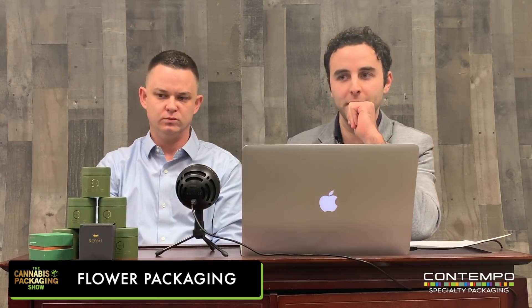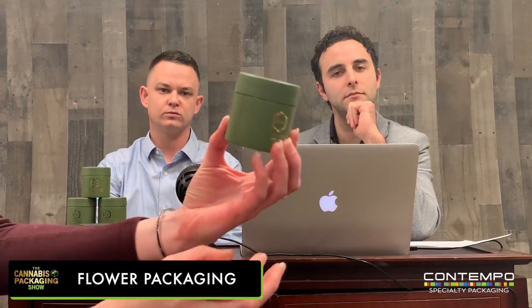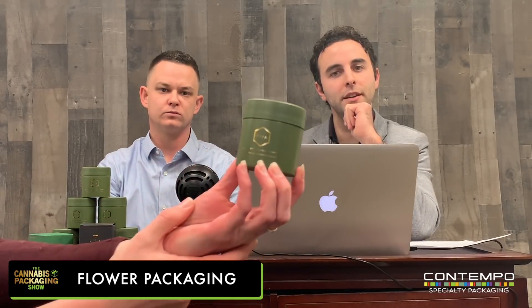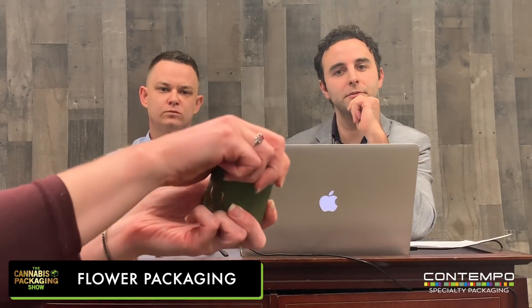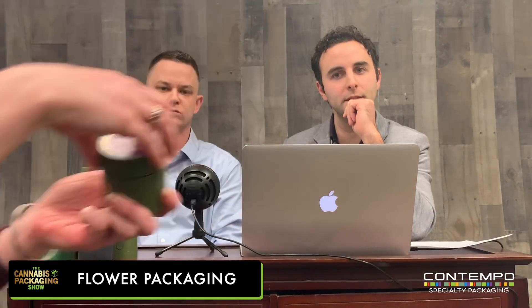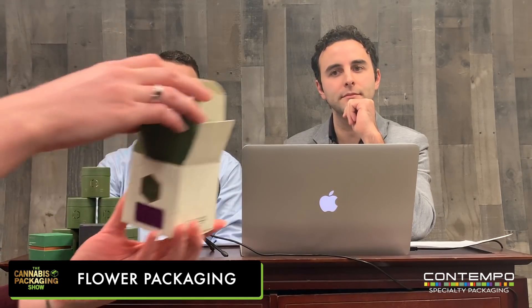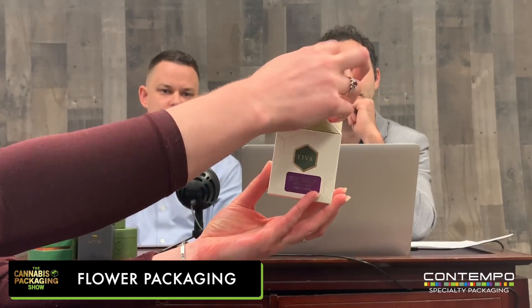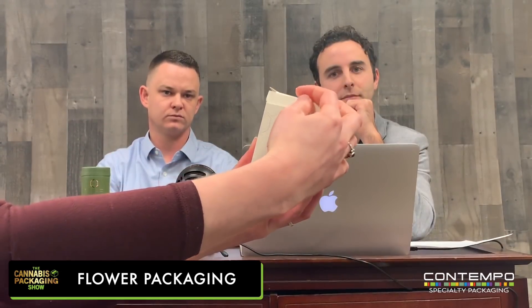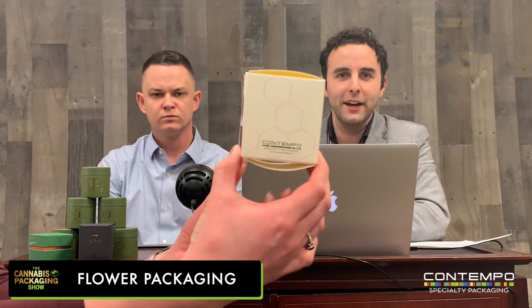Ingrid, let's take a look at what you have here. This is one of our CR jars that you can print on, you can hot stamp on it — and those can come in any color too, which is really nice. And to go with this one, there's a nice branded box with a nice textured paper on that too.